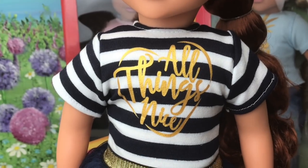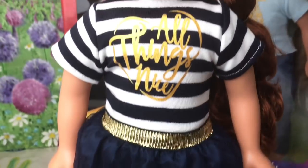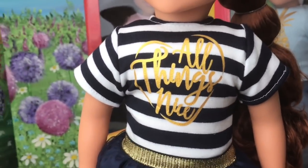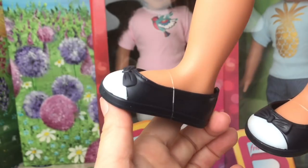I'm going to stand her up and have a look at her outfit. Her outfit's really sweet — she's got this lovely navy, white and gold dress on with a little gold waistband, and it says 'all things nice.' It's this lovely little satiny dress with a little netting. And look at those lovely little pump shoes — super sweet.